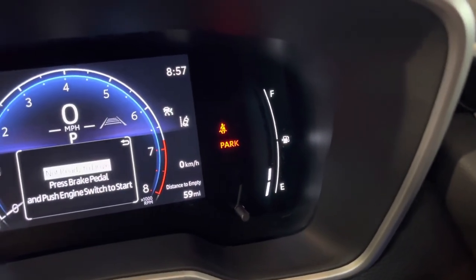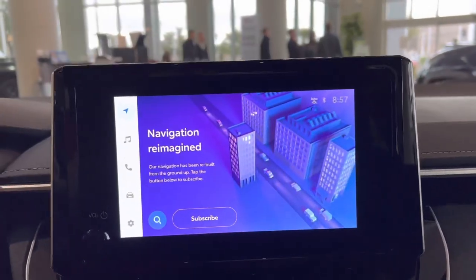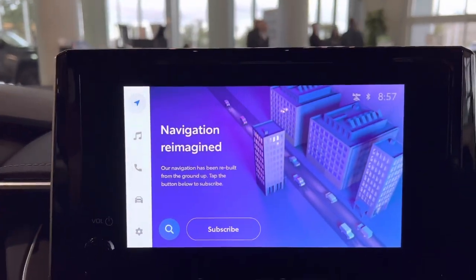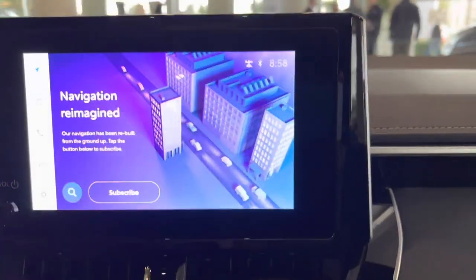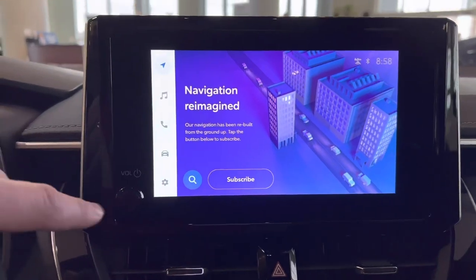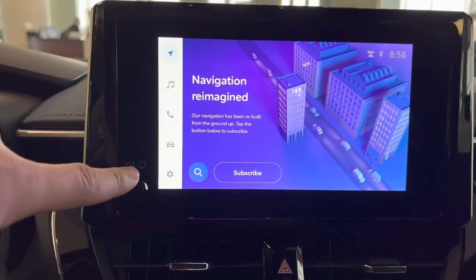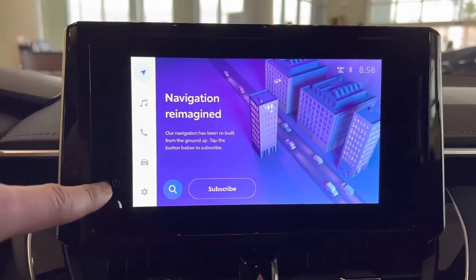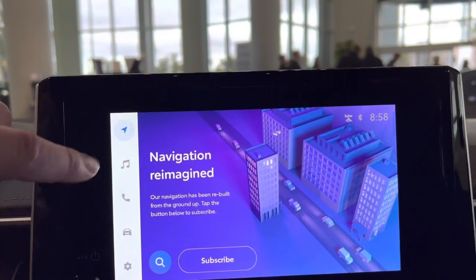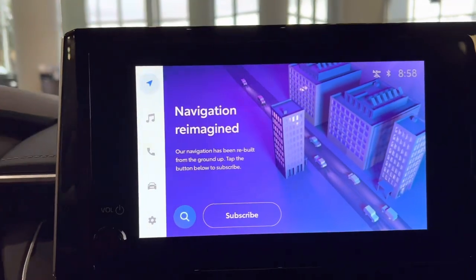Over on the infotainment screen, they changed how it looks — there are no buttons down the side anymore, it's just the screen and the volume button. It's nice that they kept a volume button so when you get in and the music is super loud you can turn it down quick. You've got navigation in here, which is a subscription — I think it's about eight bucks a month.